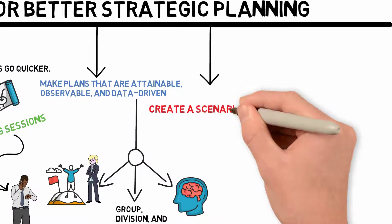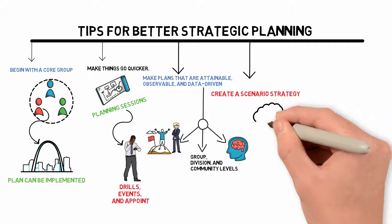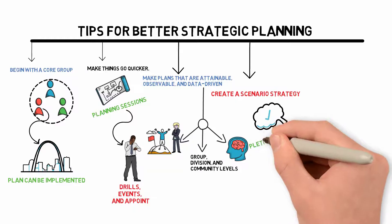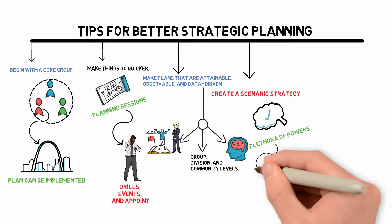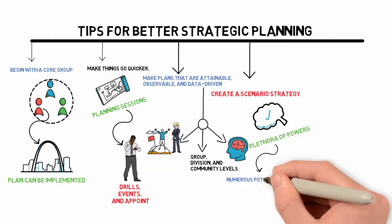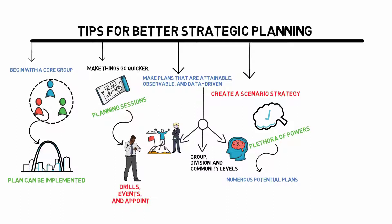Create a Scenario Strategy. Do not plan with only one potential outcome in mind. Planmakers are praised for their foresight, and they must also understand the plethora of forces at work that they have little control over. Intelligent decision makers create numerous potential plans focused upon the interaction of unmanageable forces. They may make short and long-term plans, and strategic planning should begin with either a lengthy period or a shorter one and work its way down.